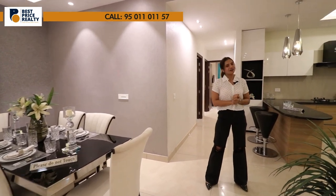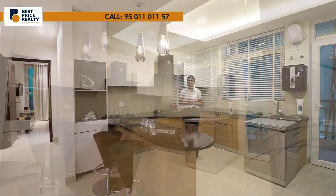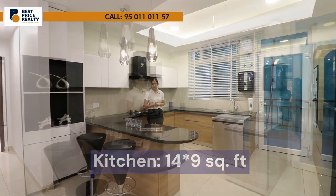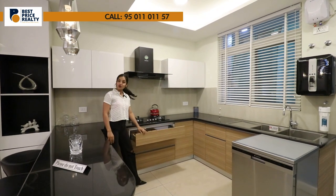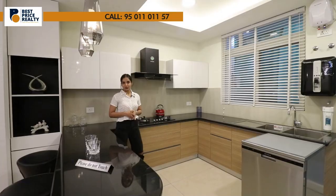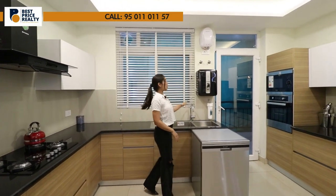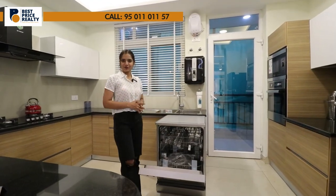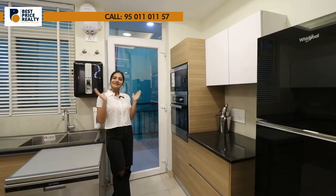This is your modular kitchen — fully modular, ultra-modern, and beautiful, measuring 14 by 9 square feet. Upper and lower cabinets and drawers with soft closers are provided for storage. The chimney and hob are included, along with a dual sink, water purifier, geyser, and dishwasher. This area will also give you access to your balcony.